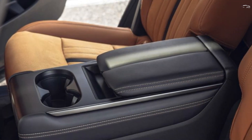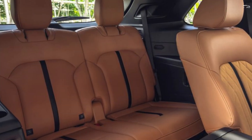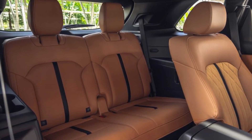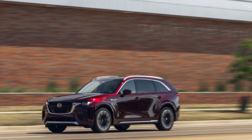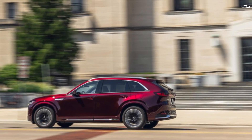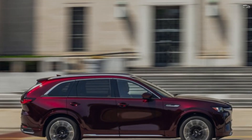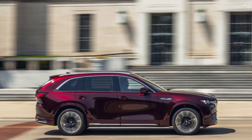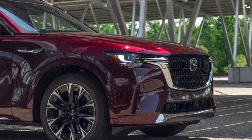During our initial test drive, we sampled the top-spec S model, which offered plenty of power for city and highway driving. The 340-horsepower inline-six is especially smooth, yet we weren't pleased with the lag of the steering-wheel-mounted paddle shifters and found it best to let the 8-speed automatic shift on its own. At our test track, the CX-90 with the inline-six hit 60 mph in 6.3 seconds, but displayed some rough sounds that don't match the engine's generally smooth character.